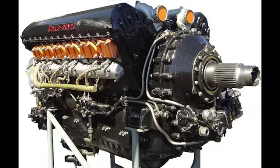A Rolls-Royce Merlin engine contains 11,000 individual components. At maximum power, the pistons inside are accelerating from zero to 60 miles per hour and back to zero 50 times every second. The internal stresses are high enough to stretch steel like toffee.